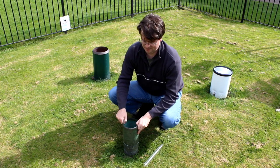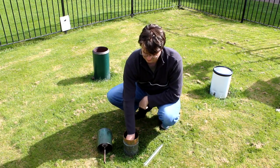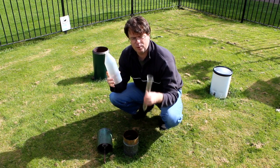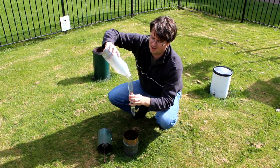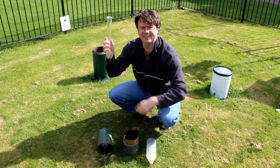Every morning we have to come, take off the funnel, take the bottle out from inside — which has been gathering the rain water — and then pour it into a measuring cylinder just like this one. And that tells us exactly how much rain we've been having in the last 24 hours.